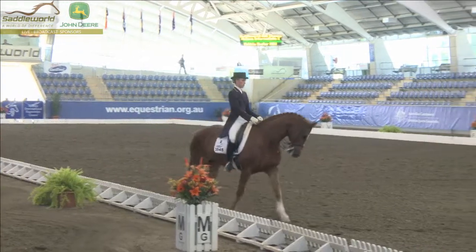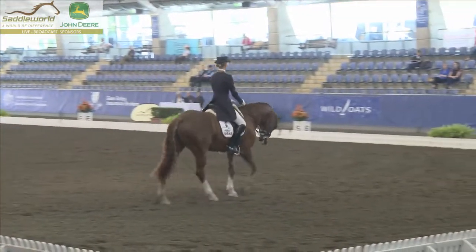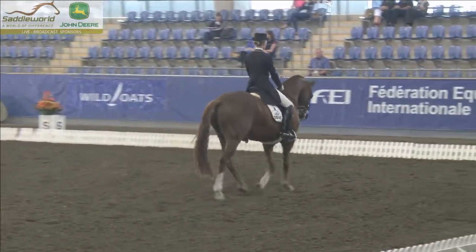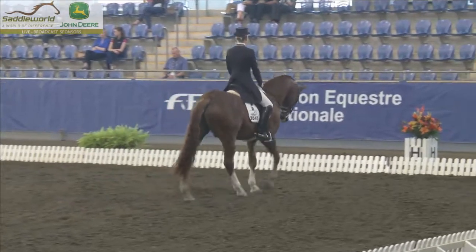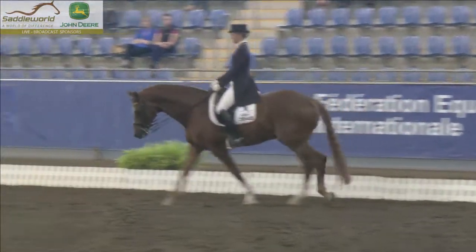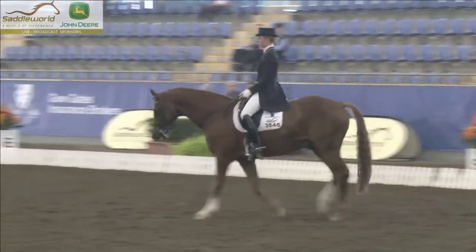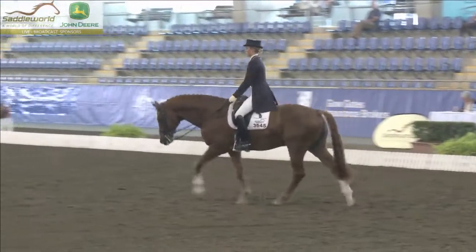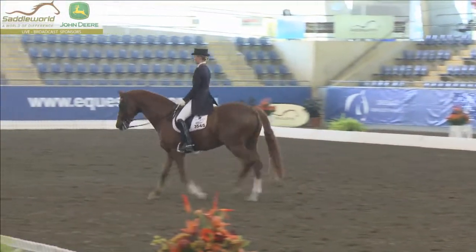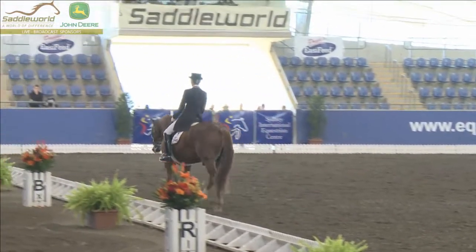I think with a horse like this, it's got an extended walk that is to die for. Sometimes a collected walk can be a little bit tricky to get together, and this is such a challenge. Usually when you're coming across this line, in every other test you'd be doing the walk pirouette. You can see the reach and the more purpose in the extended. There was a good transition to the extended, lovely quality in the contact — he's still on the bit, and super big overtrack, reaching into the contact.